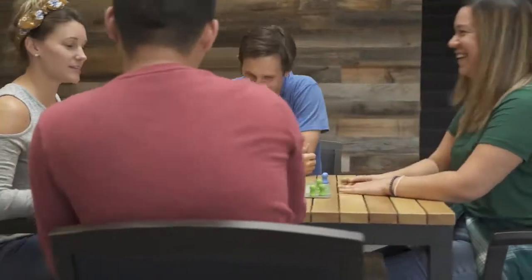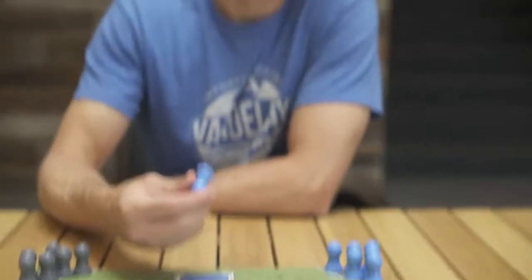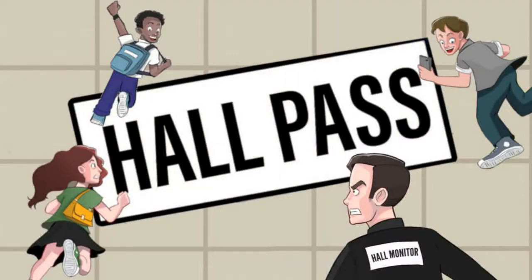Hall Pass is a game of deception. Remember, when it comes to cutting class, telling the truth will only get you so far. That's pretty much it. For complete rules and other cool stuff, check out the Hall Pass Kickstarter page, or visit us at glueguygames.com. Thanks for watching!